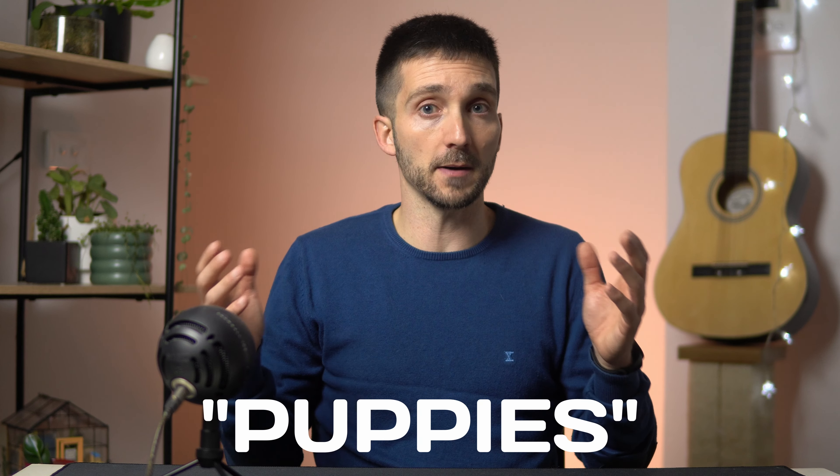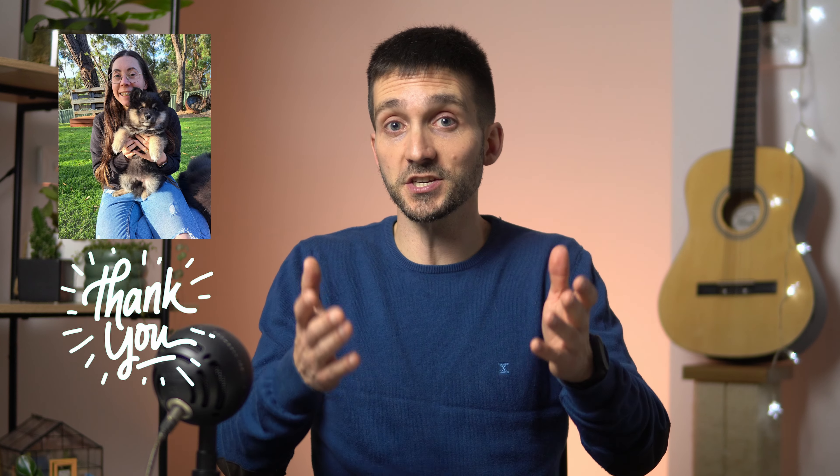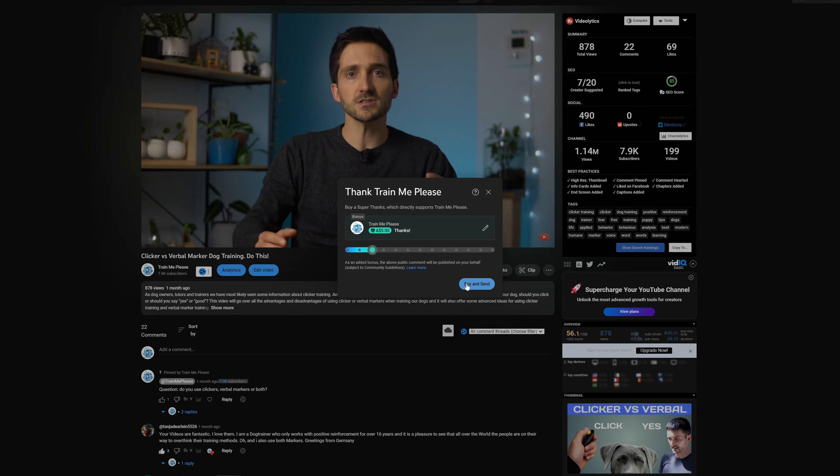Could you leave a comment down below with the keyword 'puppies' to let me know you watched the video to this point? A massive thanks to Tisha for helping me put this video together — you can find her contact in the description below. Also for all of you that have been buying me a coffee or leaving me super thanks, I see you and I appreciate you. Do you need a full list of items to buy for a new puppy? You've got it right here. Thank you very much and see you next time.